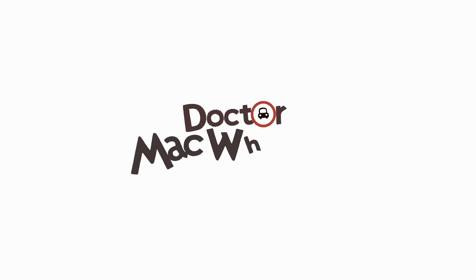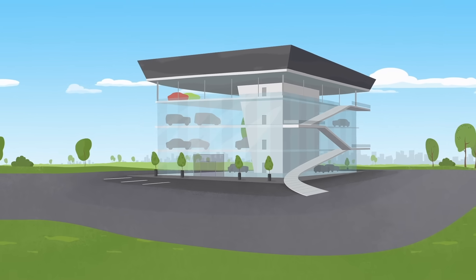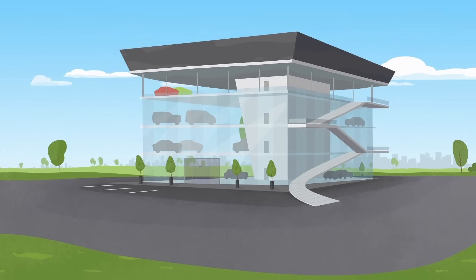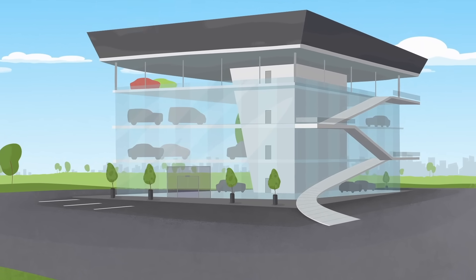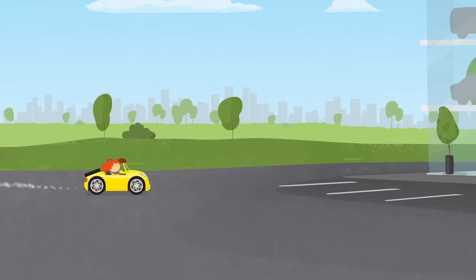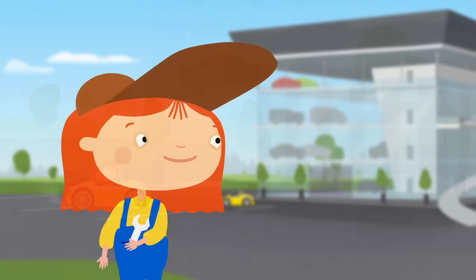Dr. McWheely. This showroom sells cars, and this is Dr. McWheely. She needs a new car.